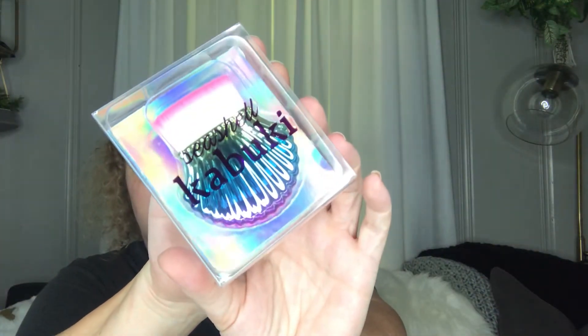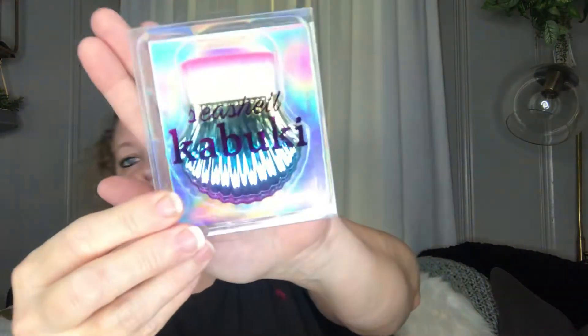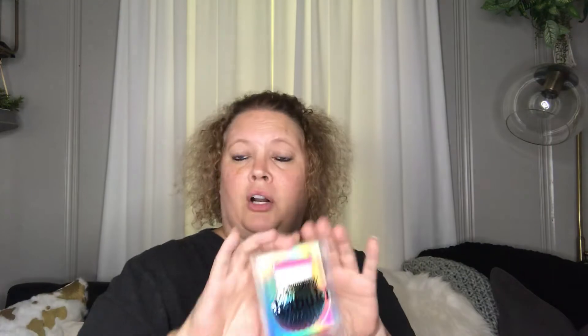I thought this was a really pretty iridescent brush. I thought it would be a good brush for, like, if you were going to wear a sleeveless sundress and wanted to put some glitter shimmer on your shoulders — a little color. That would be really pretty to use. So I picked that up.